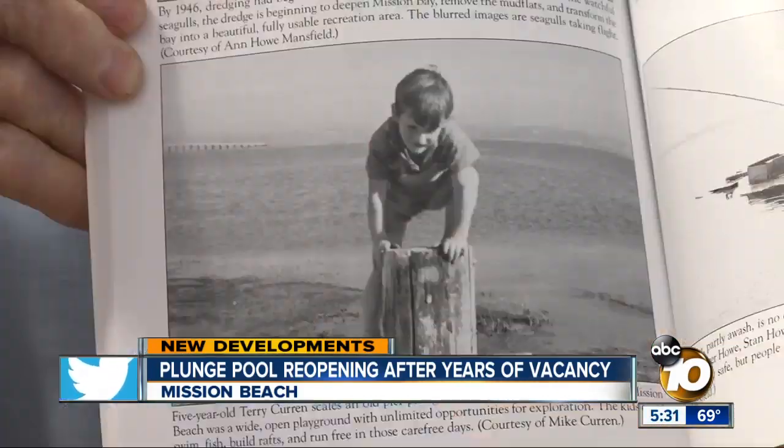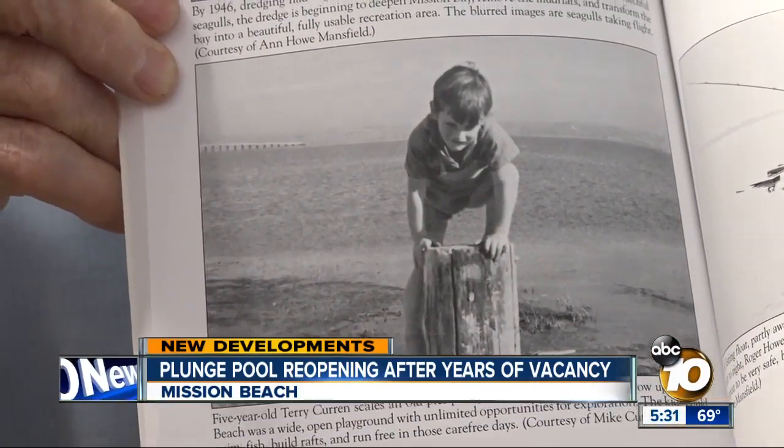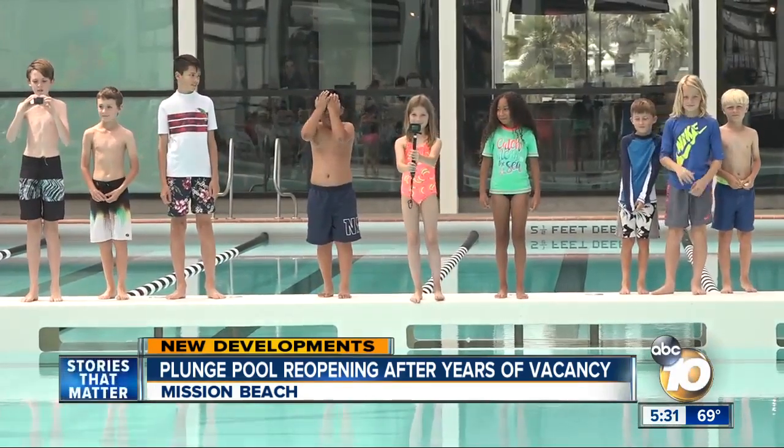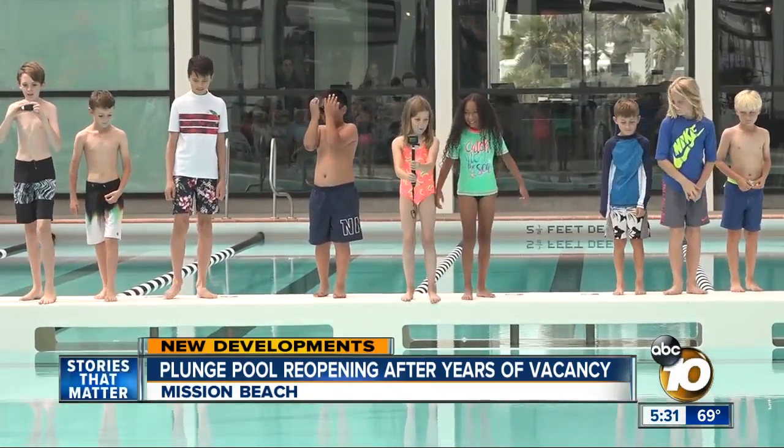Curran remembers coming here when he was five. That was only 80 years ago. And now a new generation can begin making their own memories. Three, two, one.